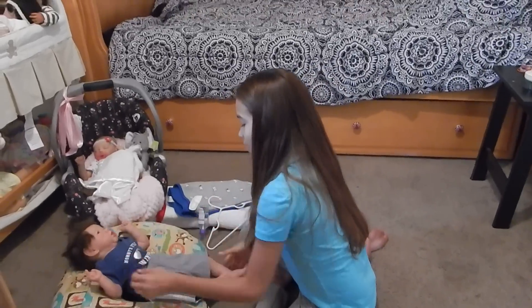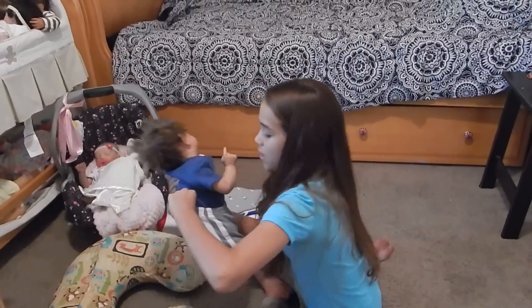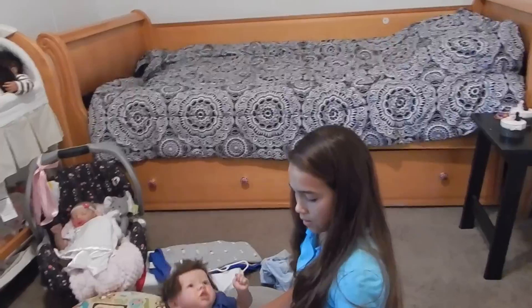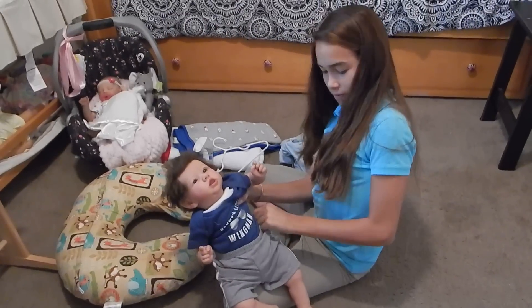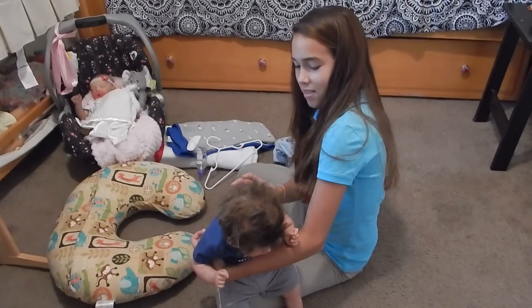Aw, how cute he looks. I think he's adorable just with his legs showing, just with the little onesie. Yes, but these are not scary sometimes.